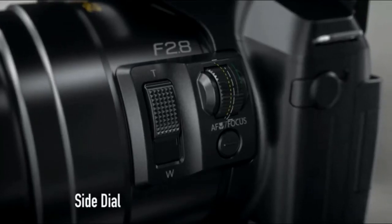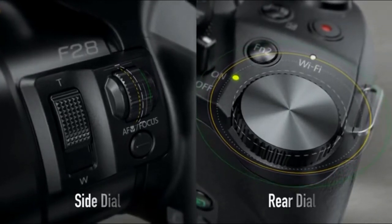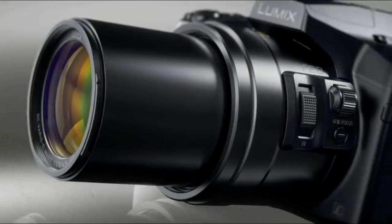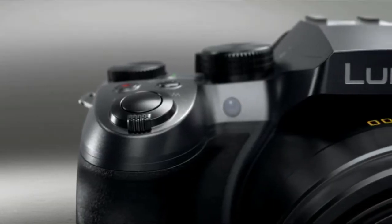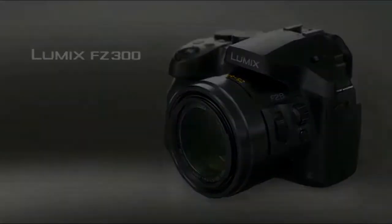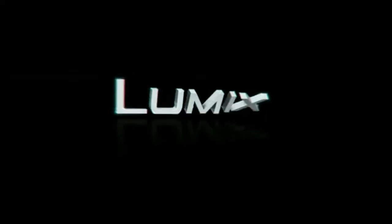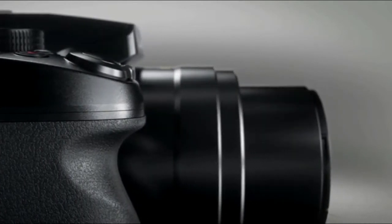4K pre-burst starts recording one second before and after you press the shutter button, perfect for unpredictable moments. 4K video delivers a far more intense viewing experience that is four times larger than full HD, resulting in a much higher level of detail. The LUMIX FZ300 features a splash-proof, dustproof, rugged design with tight seals on every joint, dial, and button.